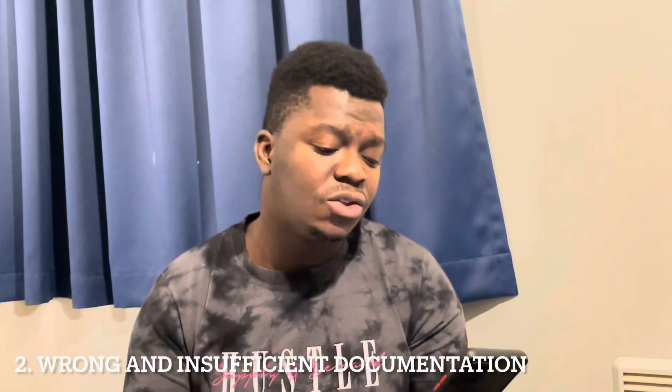The second reason why students get a UK study visa denial is wrong and insufficient documentation. I made a video previously covering the documentation required for a UK study visa — check my channel for that video. It's very important to ensure that you submit the appropriate documentation.